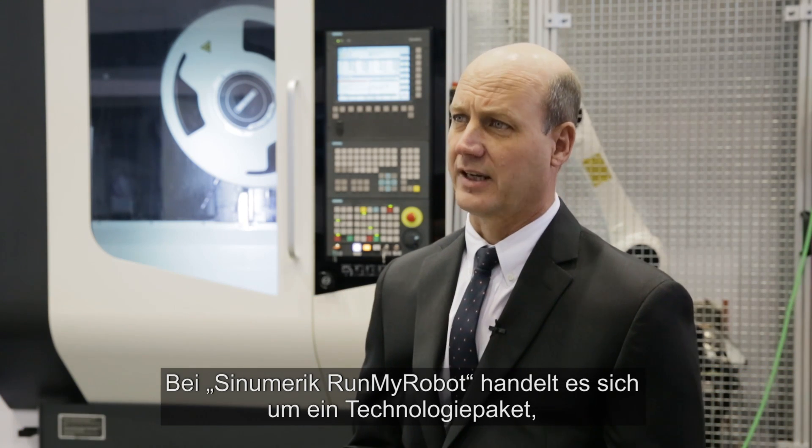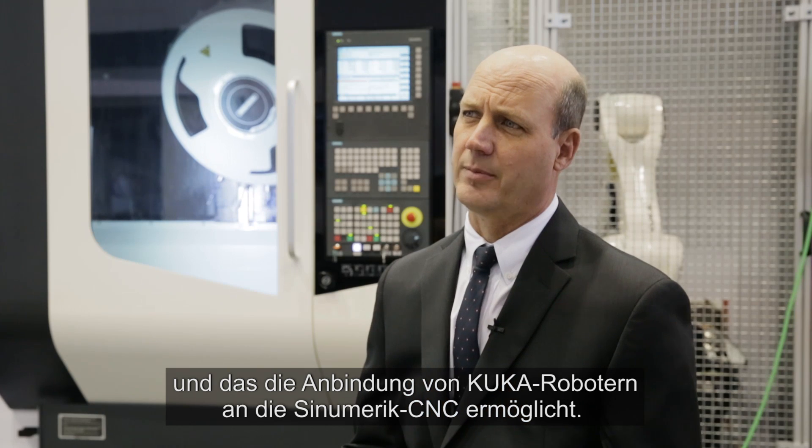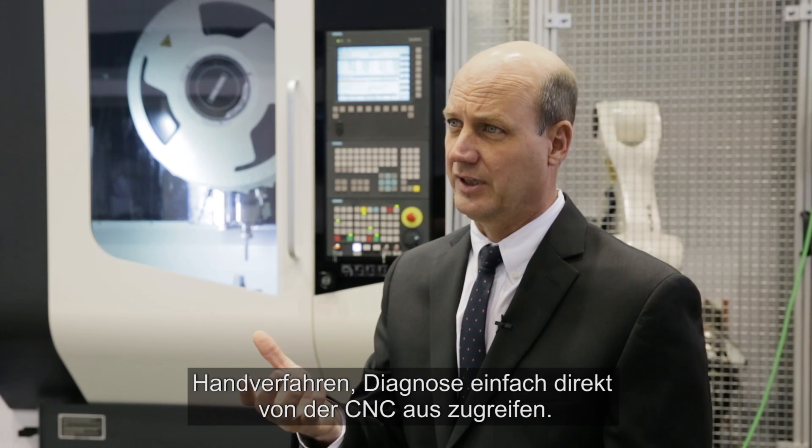Cinemeric Run My Robot is a technology package developed in cooperation with KUKA for integrating KUKA robots into the Cinemeric CNC. With this package, machine operators can easily access necessary functions like programming, jogging, and diagnosing directly from the CNC.